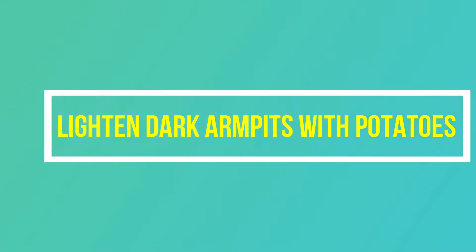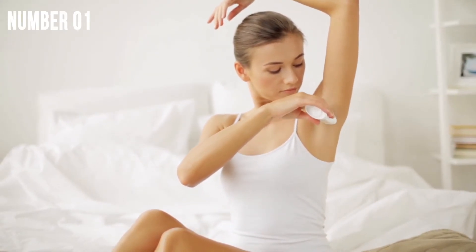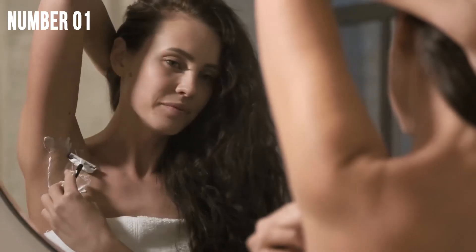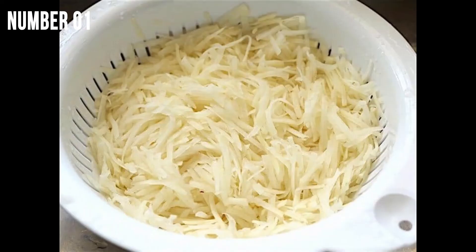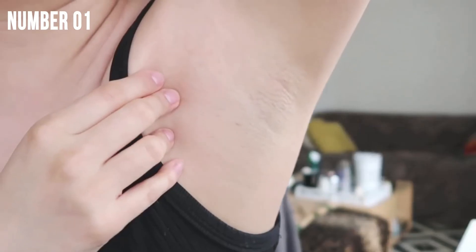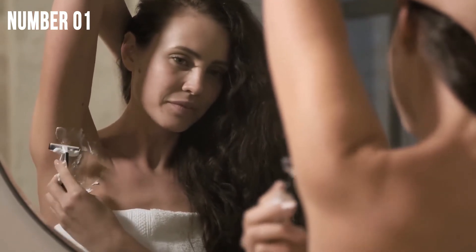Hack number 1: Lighten dark armpits with potatoes. Ever wondered how you could lighten dark armpits without bleach? Potato is a great natural bleach and anti-irritant that helps to lighten underarms and provides instant relief from itchiness. So try potatoes instead. Shred a raw potato and rub it on your armpit, and leave it on for about 30 minutes before rinsing it off with water. You can also make a juice if you prefer a liquid mixture. For effective results, use it twice a day and say hello to brighter underarms.